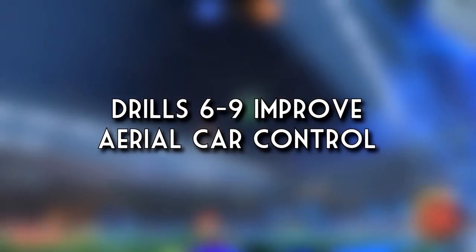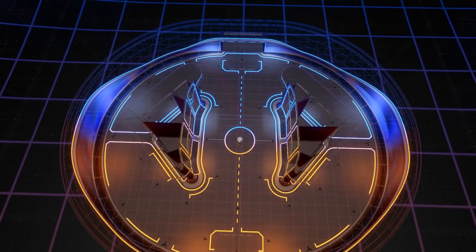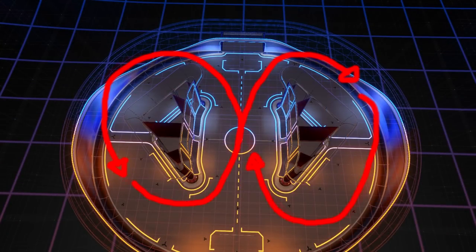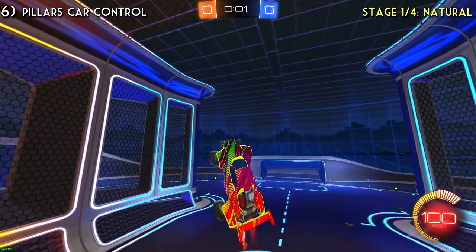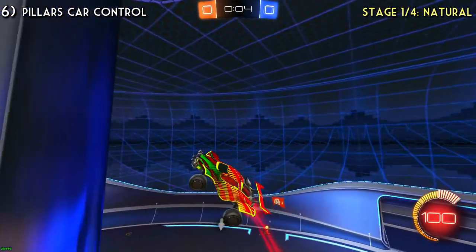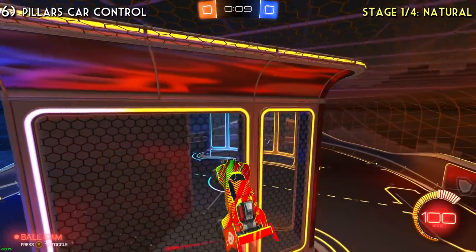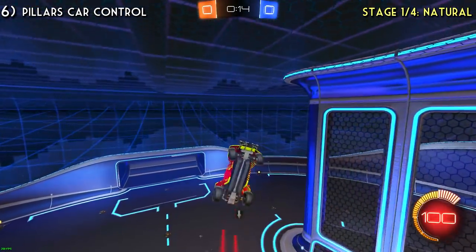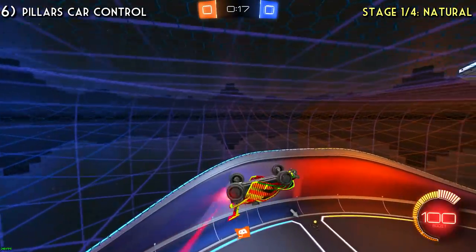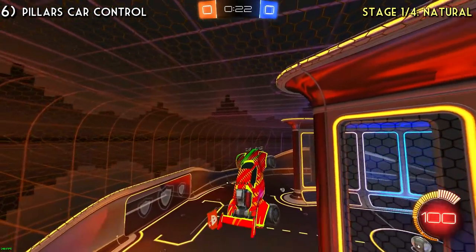Drills six through nine all have to do with aerial car control. For all of these, go on the Pillars Rocket Labs map with unlimited boost and do a figure eight motion around the pillars in the air. Drill number six is stage one of the aerial car control routine - feather your boost, do the figure eights, doing whatever turns feel natural for you. You can go as slow or as fast as you want. Once you can consistently do three to four full figure eights around the map, it's time to move on to drill seven.